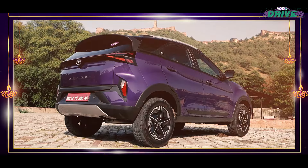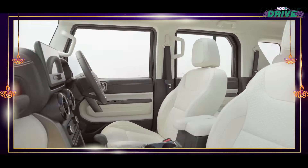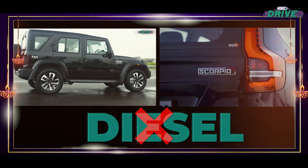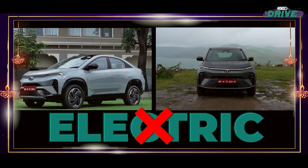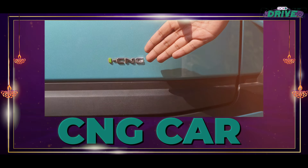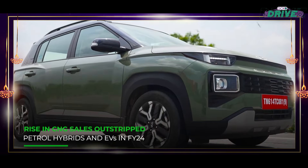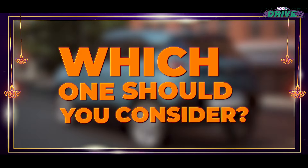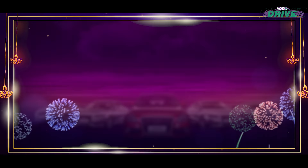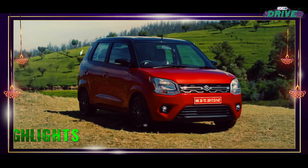It's time for festivities and there's no better way to celebrate than by bringing home a brand new set of wheels. But in this video, we will not talk about petrol, diesel, or electric. Instead, we focus on the growing popularity of CNG cars — because of the sudden interest not just from car makers but also the government. We have a ready reckoner just for you.